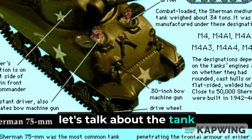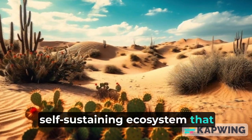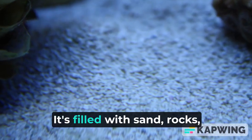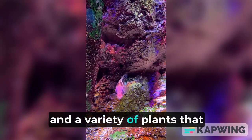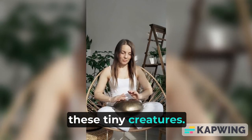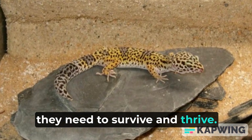Now, let's talk about the tank itself. This is a small, self-sustaining ecosystem that mimics the desert environment where geckos thrive. It's filled with sand, rocks, and a variety of plants that create a perfect home for these tiny creatures. The tank is carefully designed to provide them with everything they need to survive and thrive.